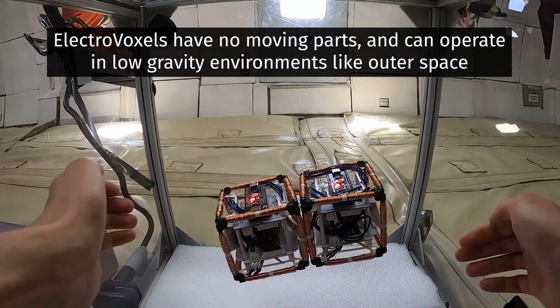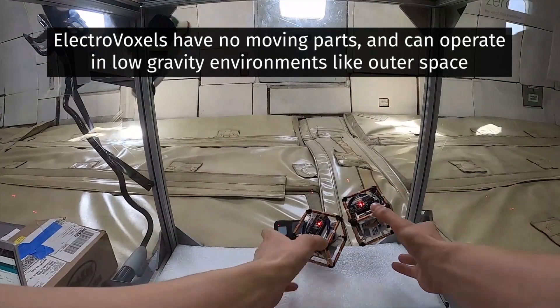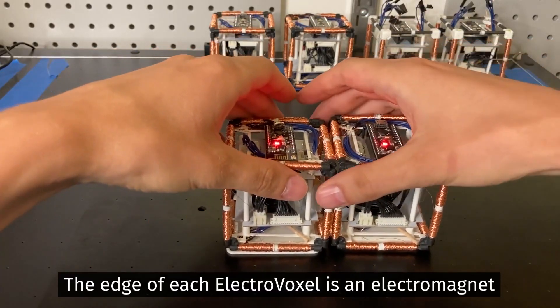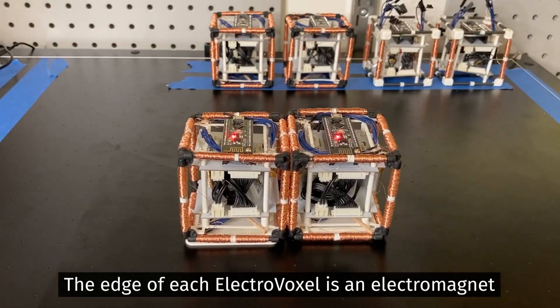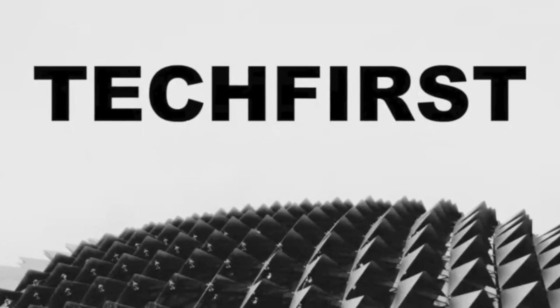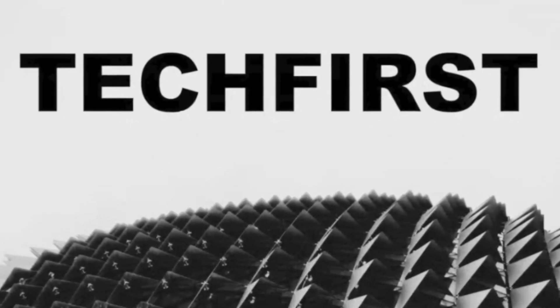They're called electrovoxels, and they're tiny reconfigurable components that you can program to separate, join, change shape, even size, and perhaps live in. To find out more, we're joined by MIT PhD student Martin Nisser. Martin, welcome to Tech First.